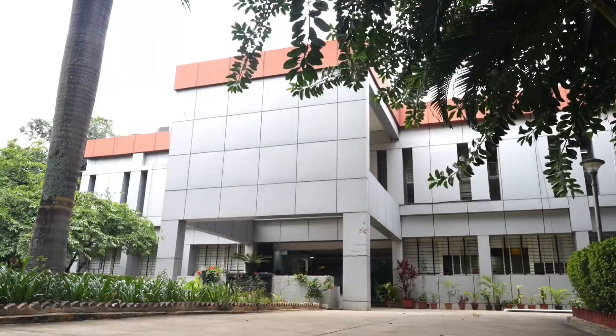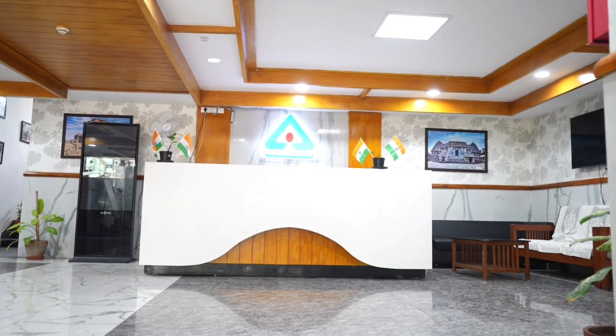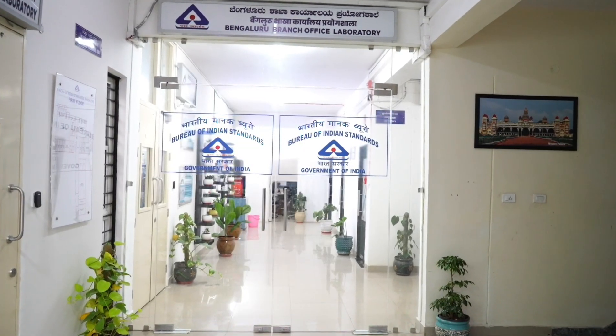Welcome to Bureau of Indian Standards, Bangalore Branch Laboratory. In this video, we will discuss about the testing of domestic pressure cookers.